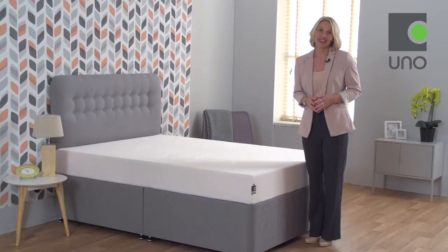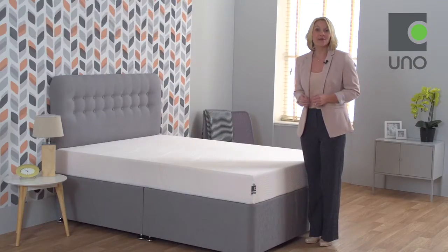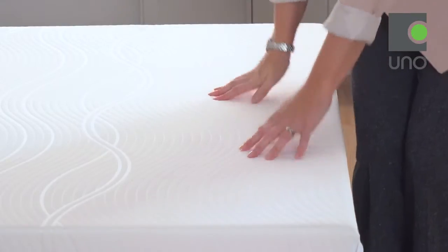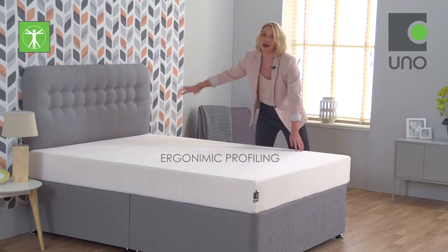Hi, I'm Emma. This is the Vitality Plus mattress from Breesley's UNO collection. As a guide, this mattress offers a medium tension and is made from a combination of pressure-relieving memory foam and supportive high-density foam. This mattress is 20 centimetres deep and features our unique ergonomic profiling.